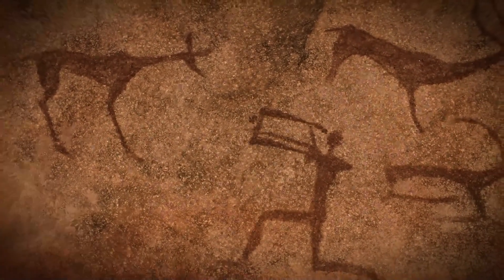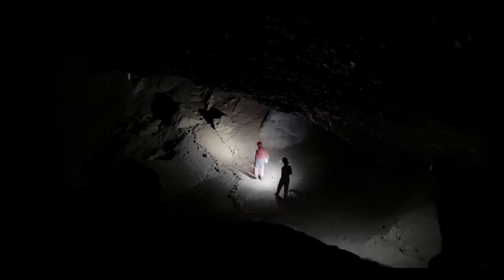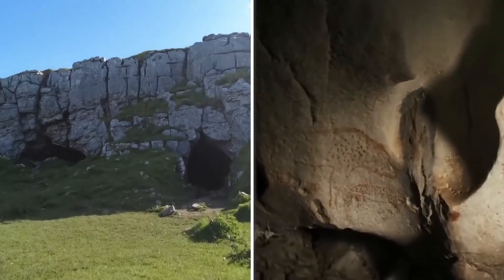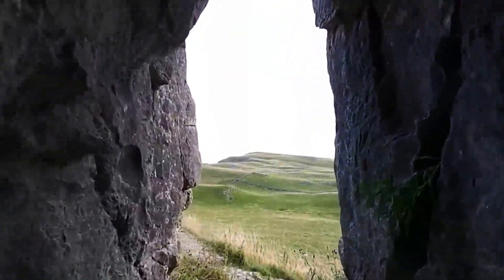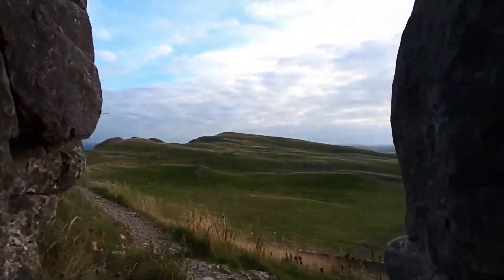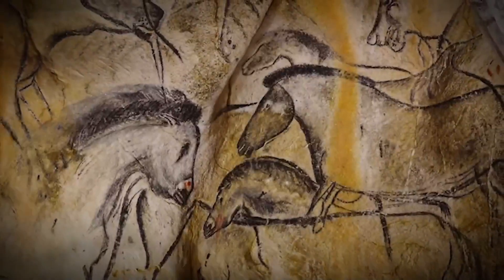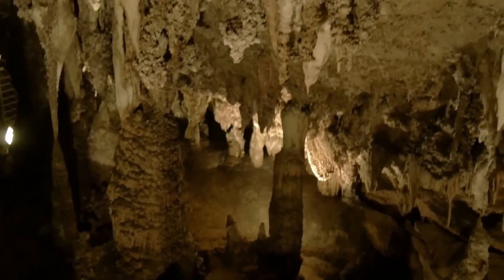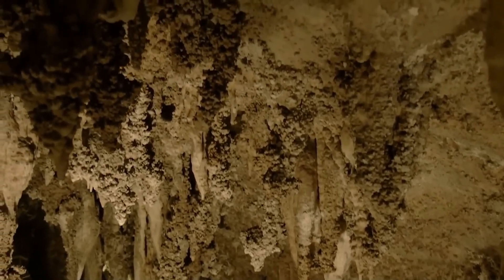Comparing Victoria Cave with contemporary sites, such as the Chave Cave in France, reveals intriguing patterns in human behavior. While both caves contain prehistoric art and artifacts, Victoria Cave was primarily used for practical purposes like shelter and tool production. In contrast, Chave Cave is renowned for its spectacular Paleolithic cave paintings. This comparison underscores the diverse ways prehistoric humans interacted with their environments, reflecting our shared human heritage.